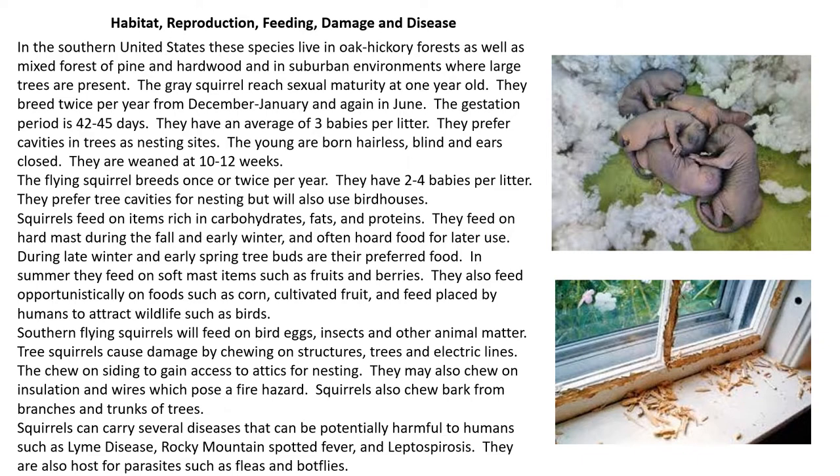Squirrels feed on items rich in carbohydrates, fats, and proteins. They feed on hard mast during the fall and early winter and often hoard that food for later use. During late winter and early spring, tree buds are their preferred food. In summer, they feed on soft mast items such as fruits and berries. They are also opportunists and will feed on corn, cultivated fruit, and feed placed by humans to attract wildlife such as birds. Southern flying squirrels will also feed on bird eggs, insects, and other animal matter.